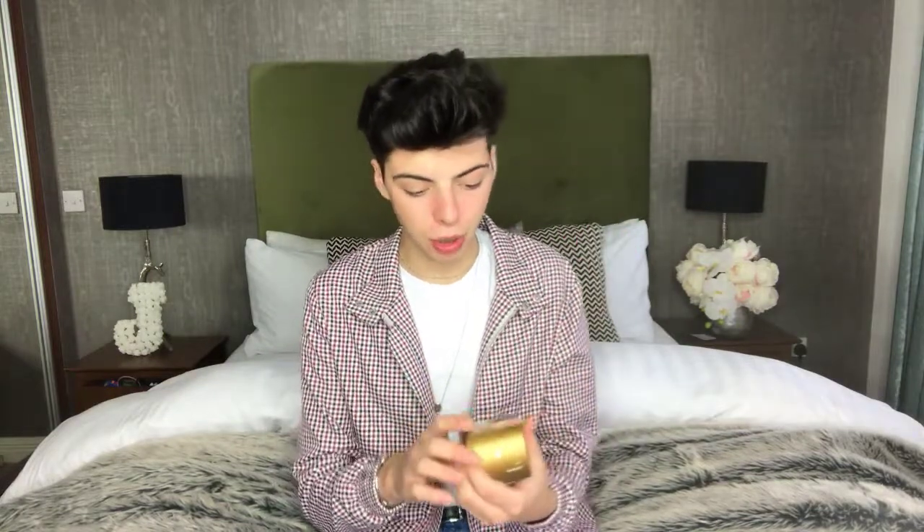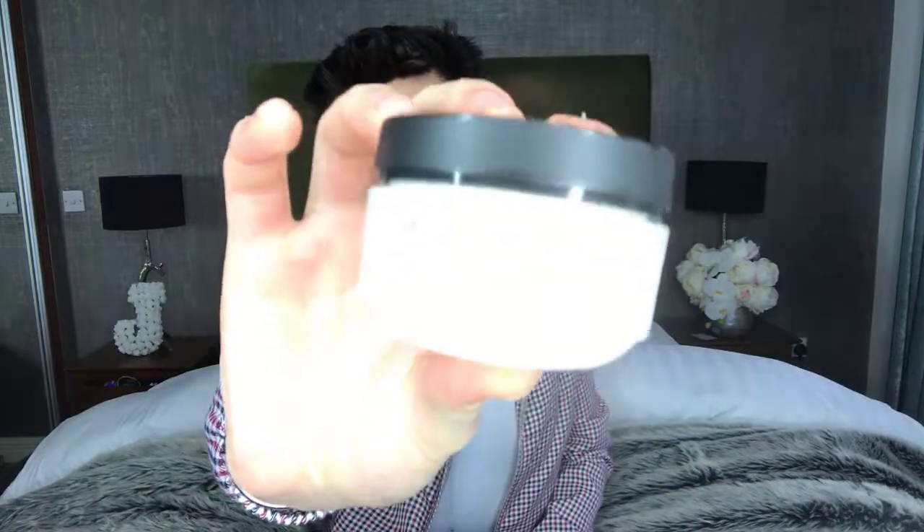I also got this moisturizer — it's by Olay, a Pro-Vital SPF 15 day cream. It makes your skin appear more youthful, so it's basically an anti-aging cream. The tube doesn't feel very luxury but it smells really nice — kind of like sun cream with a tiny hint of perfume. I really like the smell of that one. It's the Olay Anti-Wrinkle range.